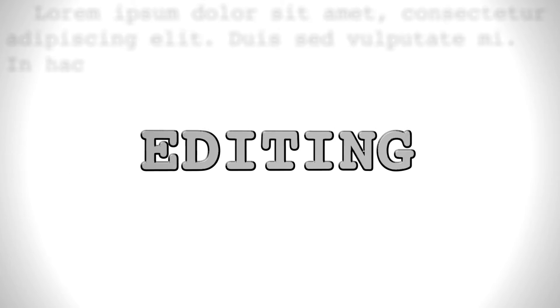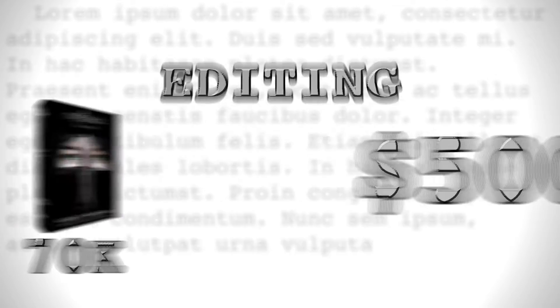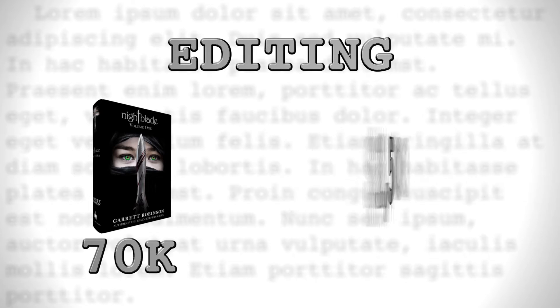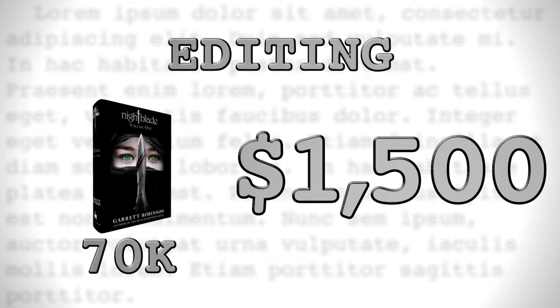If you go the smart route and pay for it, you'll at a minimum want to hire a copy editor. These editors go through your book and make sure there are no glaring typos or spelling or grammar mistakes. For a 70,000 word book, this could cost as low as $500. If they charge you much less than that, you're probably paying friend rates, or they might not be especially good. If the editor is very professional and meticulous, you shouldn't balk at a $1,500 price tag, if you can afford it.